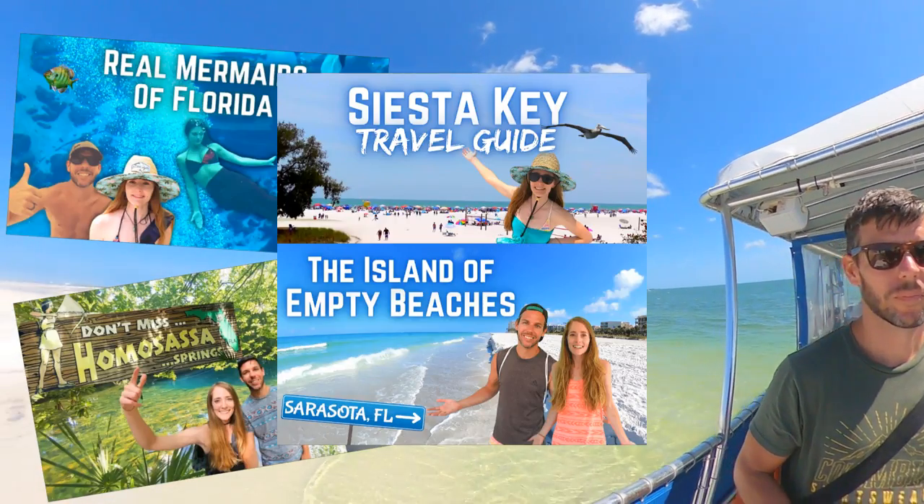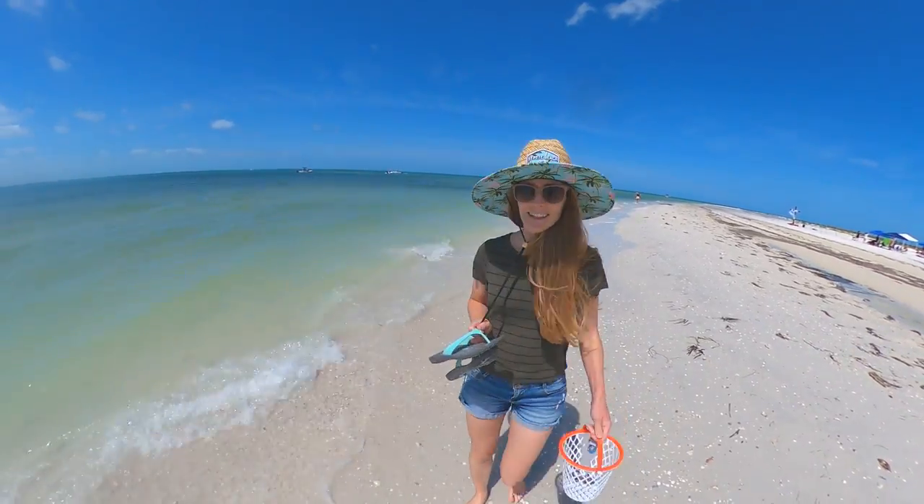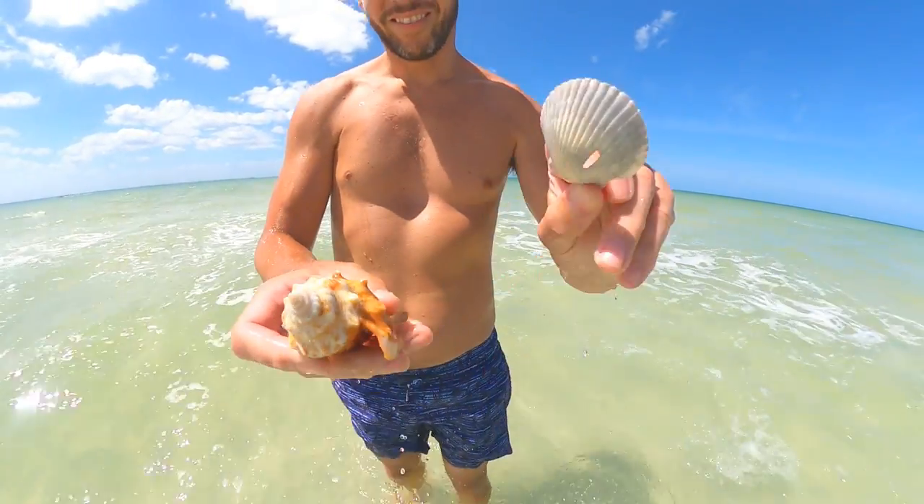If you're interested in seeing more of our tour of the Nature Coast, the gulf beaches, or other Florida content, please make sure to subscribe to our channel and turn the notifications on. If you enjoyed this video, make sure to give it a thumbs up and let us know in the comments.